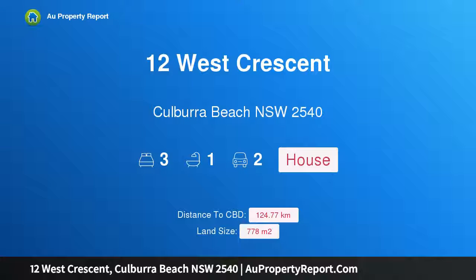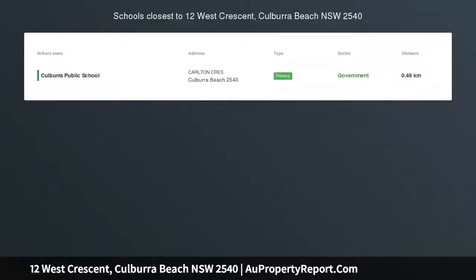Hi, I am glad to introduce Property 12 West Crescent, Coolborough Beach, New South Wales, 2540. Easy family living, great investment opportunity.